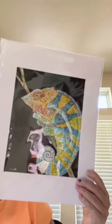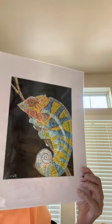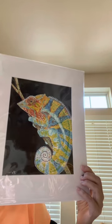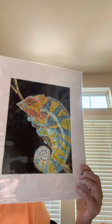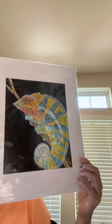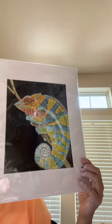Here is a chameleon. I love painting lizards. This chameleon had so many bright colors, I thought it would be a perfect realistic subject to paint in alcohol inks.